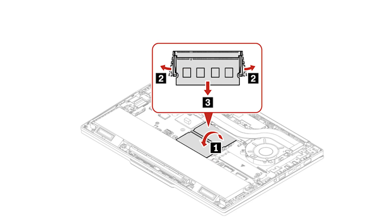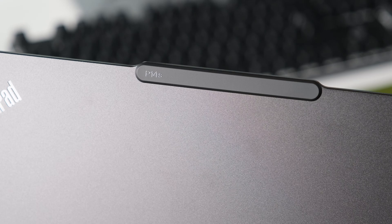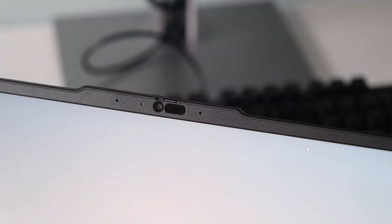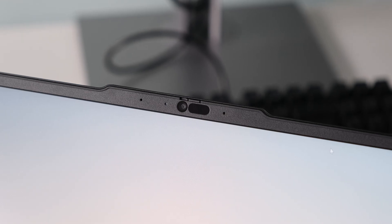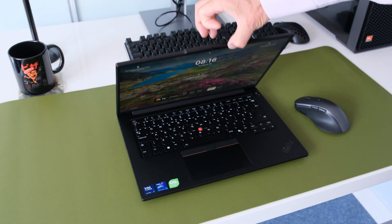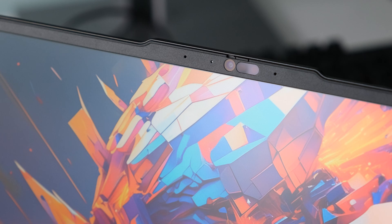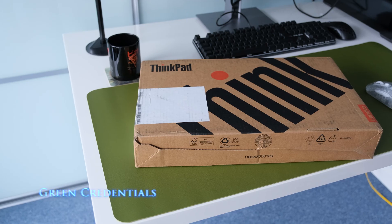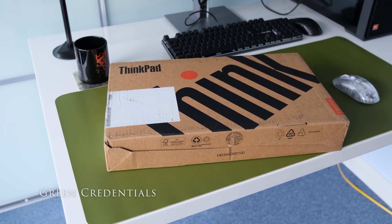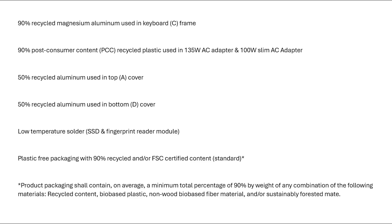Lenovo have sacrificed some weight and dimensions to allow upgradability options — no more soldered-on memory, which is great news. There's a new communication bar atop the screen that boasts a high-res 5MP camera and dual-array mics for consistent audio-video calls. The lip allows you to easily open the display lid, a common design cue for Lenovo laptops in 2024. Lenovo have done a good job with sustainability in the P14S materials and packaging used.